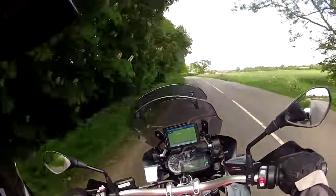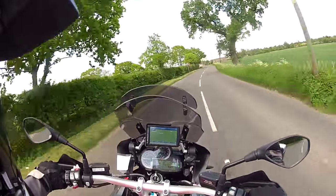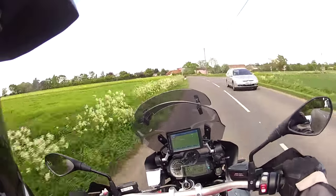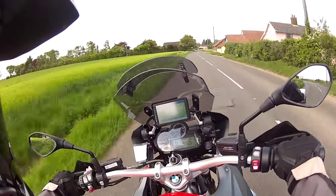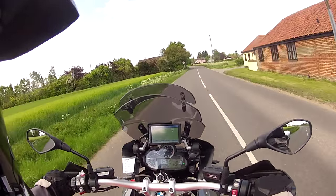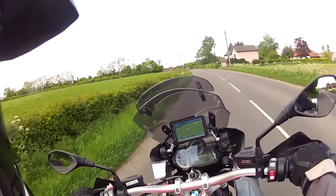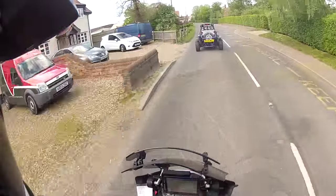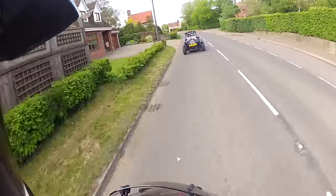It's quite a nice day weather-wise for riding — about 18 degrees, so pleasantly warm. A little bit windy though, so I'm hoping there's not too much wind noise on the microphone. Now coming into the village of Windfarthing. Maybe somebody won a farthing here once.